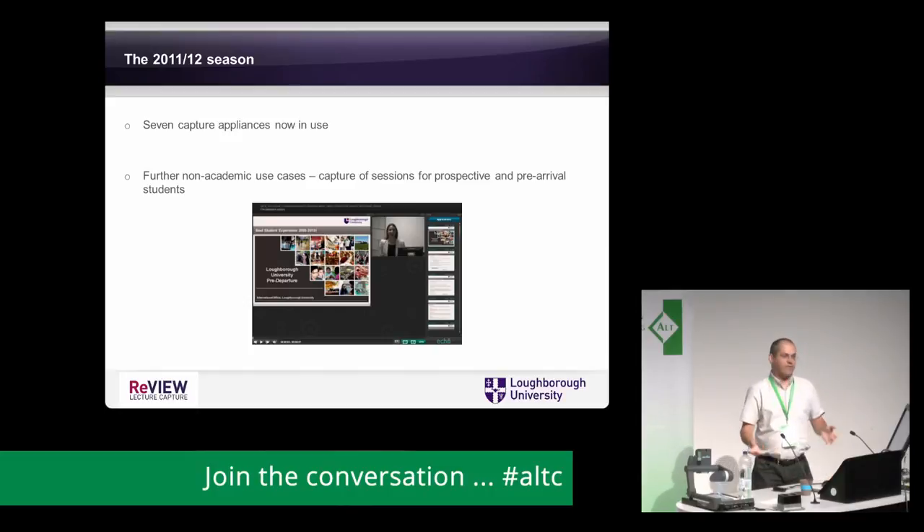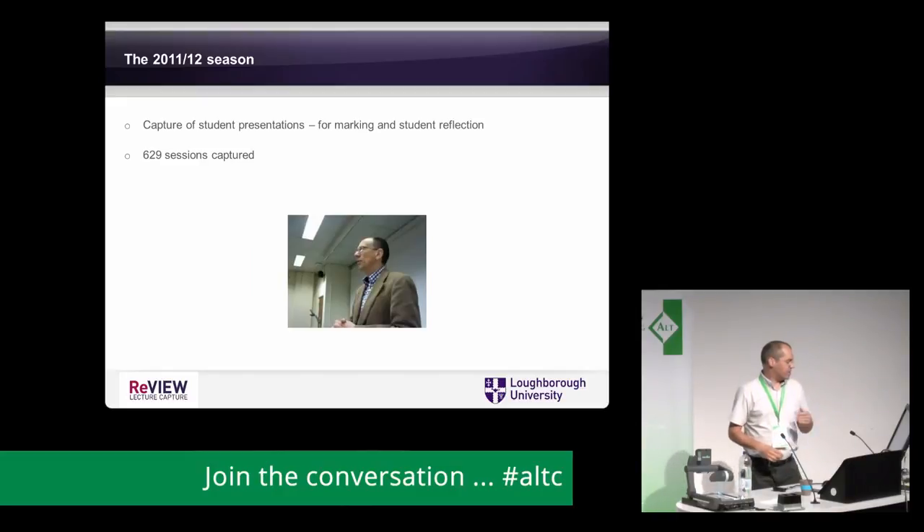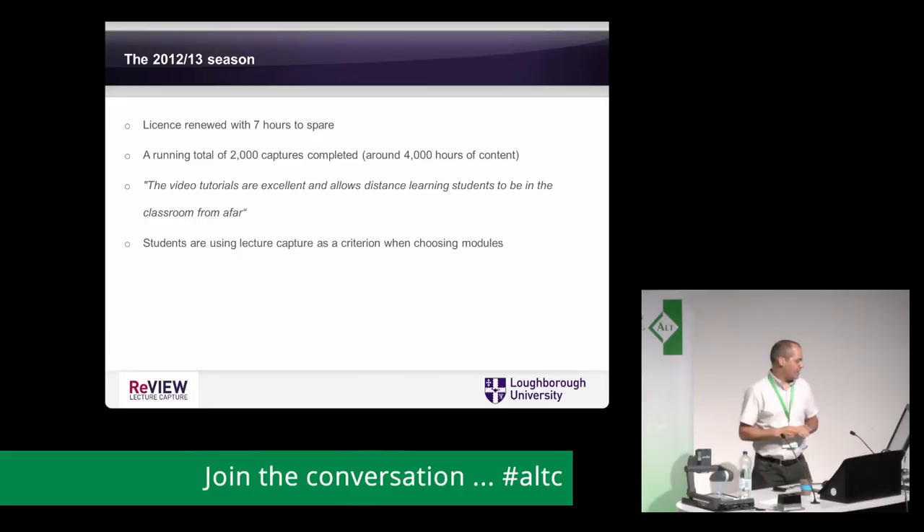Moving on another year, we had seven capture appliances in rooms plus portable devices. Further non-academic use cases emerged: captures for prospective and pre-arrival students — little bits of video touring around campus so they get a feel for the estate, how to navigate and find their way from the station. We also started capturing student presentations for marking and for students to reflect on their own performance. We renewed our license with seven hours to spare — a very hair-raising day — and by this stage had around 2,000 captures and 4,000 hours of content.